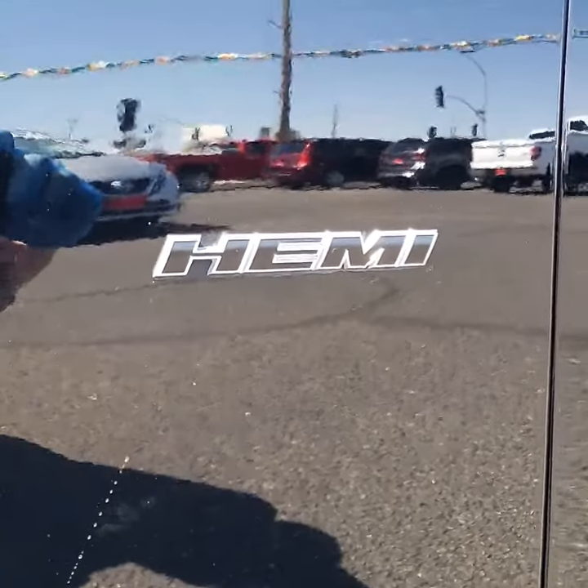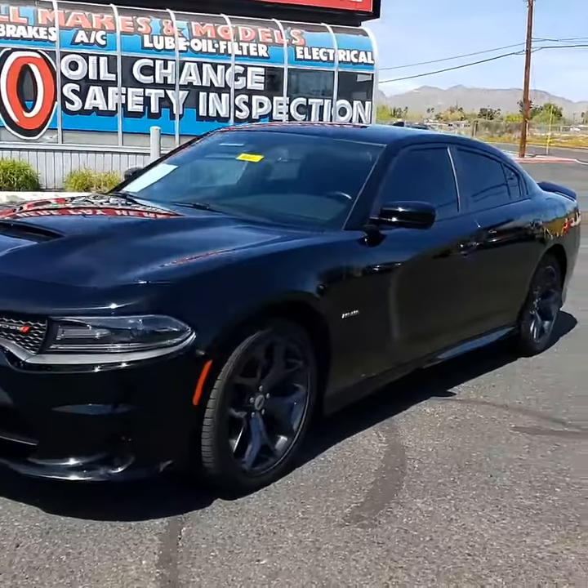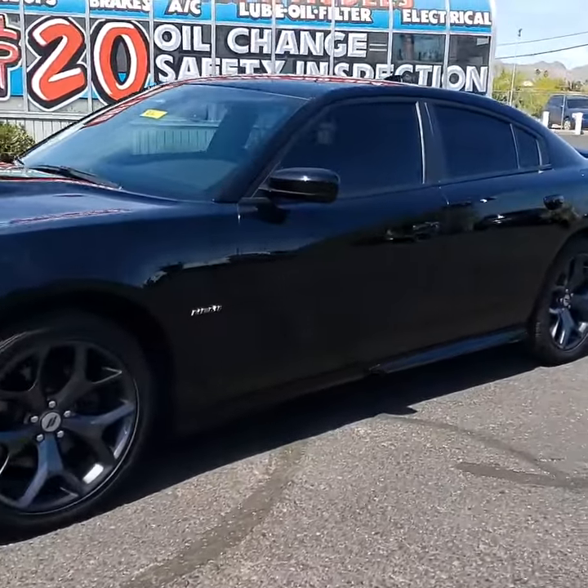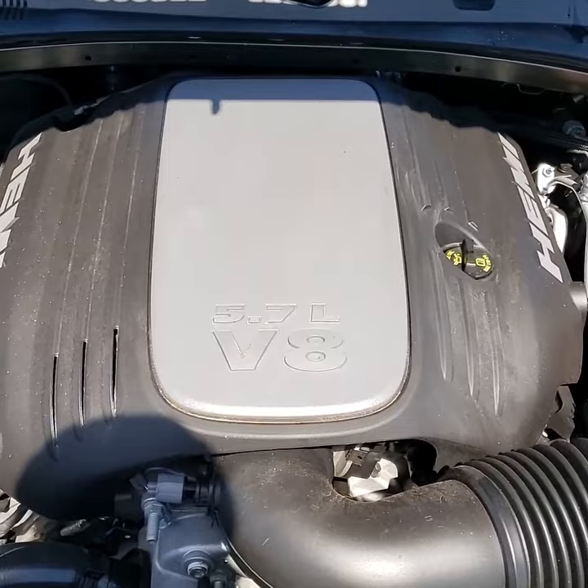Pow! Bam! Boom! Wow! 19 Dodge Charger RT. This bad boy fits a 5.7 liter V8 Hemi engine.